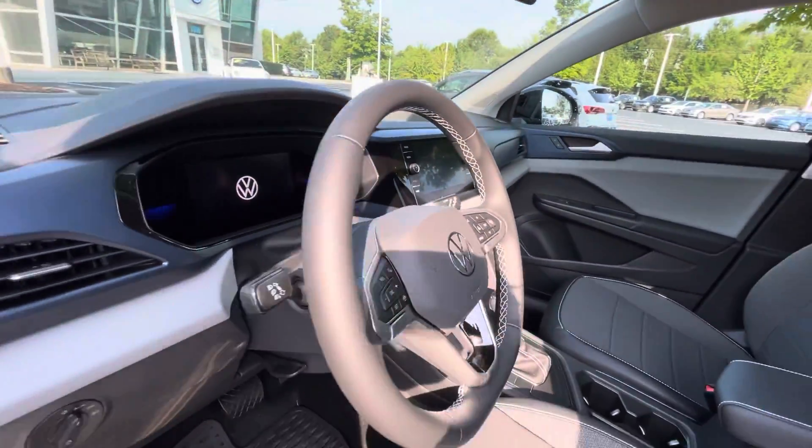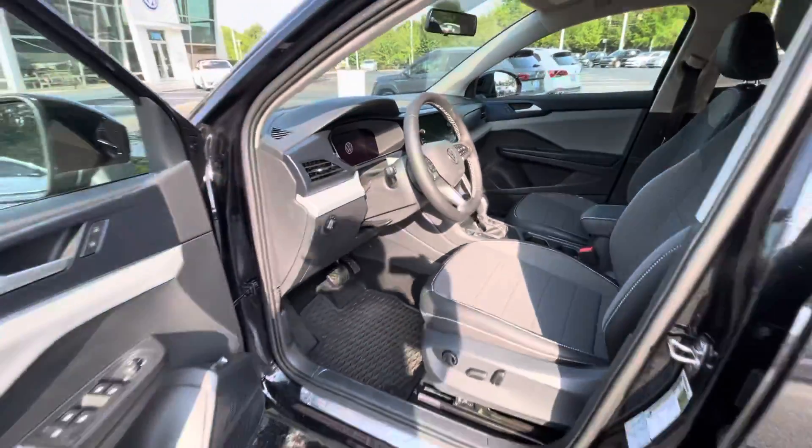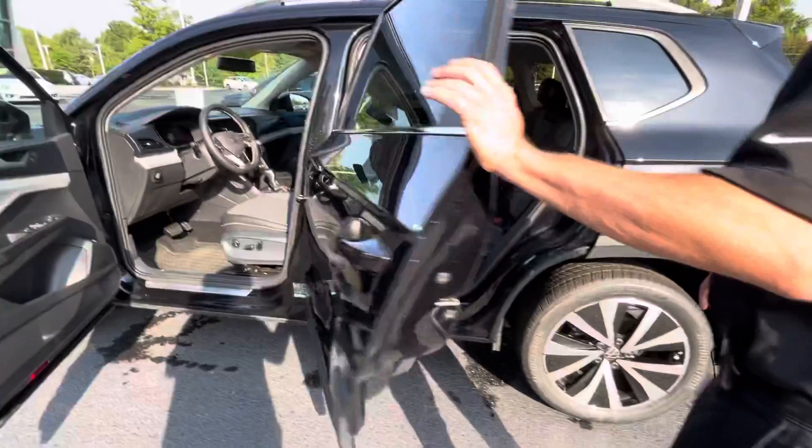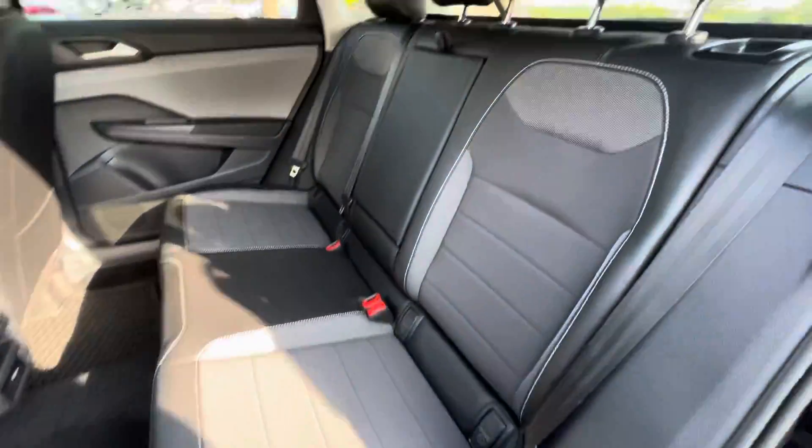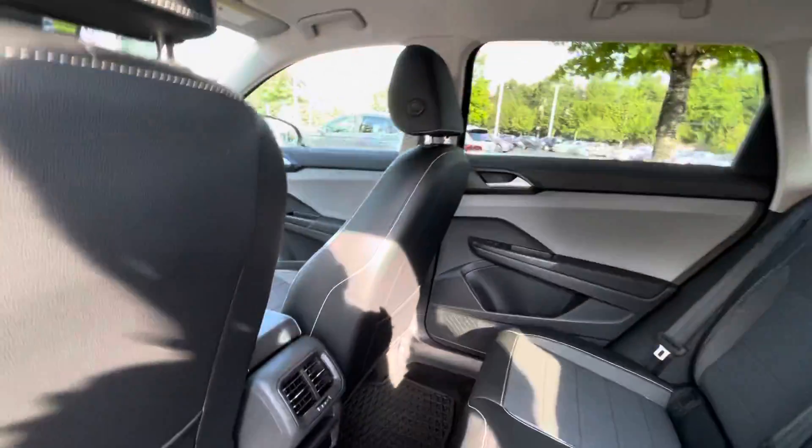This vehicle in particular comes with the third year of maintenance included, so you don't have to worry about anything except putting gas in and enjoying it. It also has vents in the rear for your passengers.